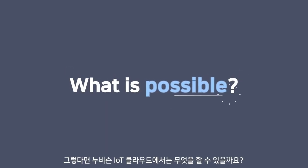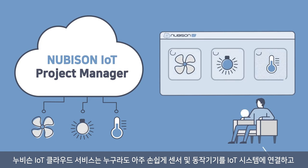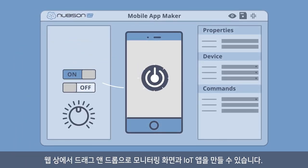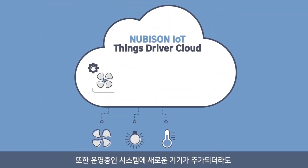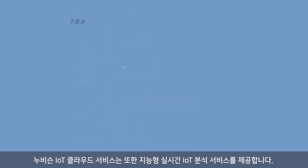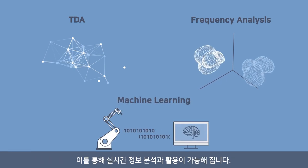So what can you do with Nubisyn IoT Cloud Service? It makes it easy for anyone to connect sensors and devices to an IoT system, set the rules for connected device behaviors without program coding, and build a monitoring screen in mobile apps with drag-and-drop functionality on the web. A new device can be easily added to the operating system using patented technologies: Things Driver Builder and Things Driver Cloud.